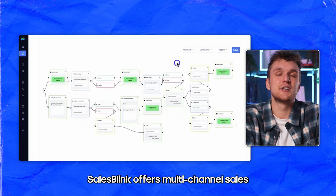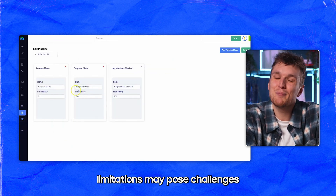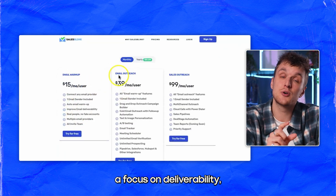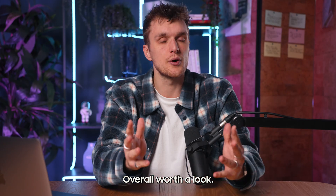SalesBlink offers multi-channel sales automation with email outreach and meeting scheduling tools. Its user interface and integration limitations may pose challenges for some users. It does have three pretty comprehensive pricing plans, a focus on deliverability, limited warm-up, and all the main features pretty much there. Overall, worth a look.